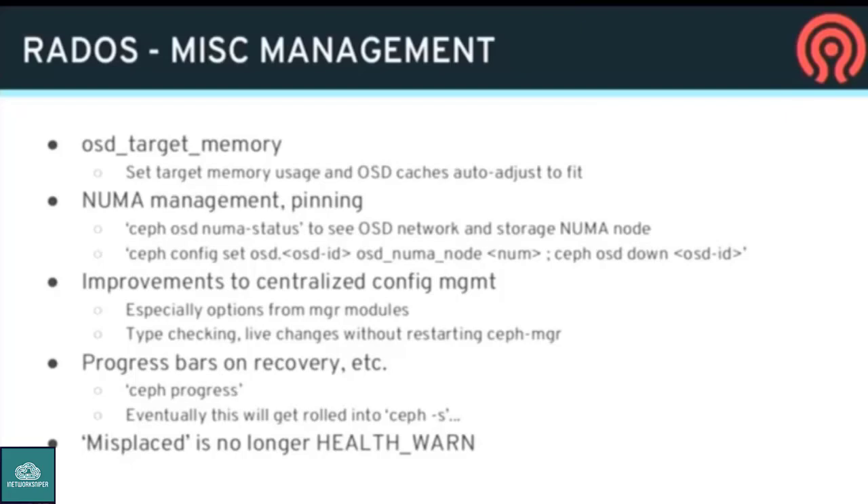There's also a set of commands around NUMA. The OSDs look at what NUMA node their network interface controller is attached to, and for SSDs or NVMe they look at what NUMA node the SSD is attached to, reporting that to the monitor. There's a new command 'ceph osd numa-status' that tells you each OSD and what NUMA node it's on. There's a single setting you can set to pin an OSD to a particular NUMA node, which simplifies the process for high-performance nodes. Previously this was a super tedious process requiring your own bash scripts to manage all that.